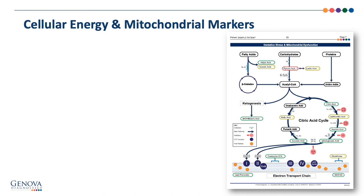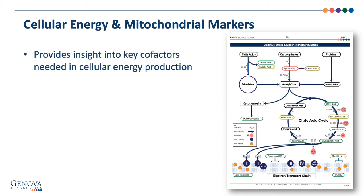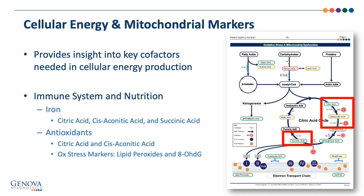The citric acid cycle, or TCA, is how we take macronutrients and generate energy through metabolism. This section provides insight into cofactor vitamin and mineral needs in cellular energy or ATP production. When deficient in iron, we may see an elevation in citric acid, cis-aconitic acid, and succinic acid, along with clinical symptoms of iron deficiency such as cold, fatigue, headaches, or dizziness. Citric acid and cis-aconitic acid are also negatively impacted by oxidative stress, and can cause a recommendation for antioxidants along with lipid peroxides and 8-OHdG marker elevations.